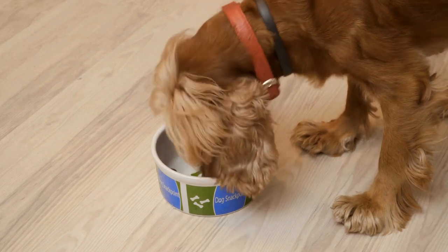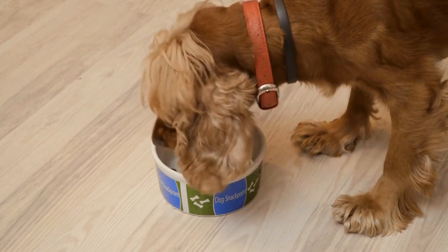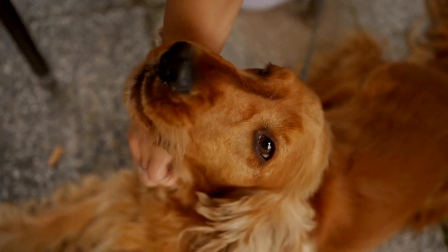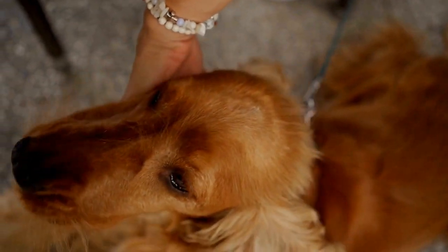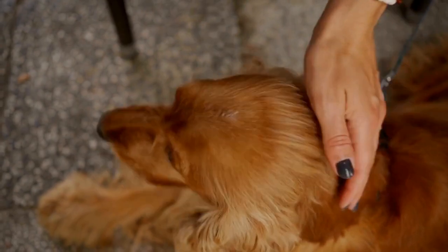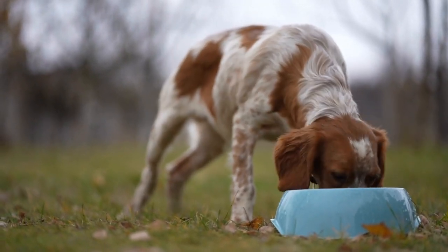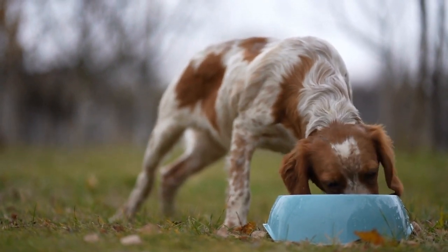Cocker spaniels have a double coat, consisting of a soft undercoat and a longer, wavy top coat. This double coat provides insulation and protects the dog from harsh weather conditions. Along with the need to manage shedding, their luxurious coat requires regular grooming to keep it healthy and tangle-free.